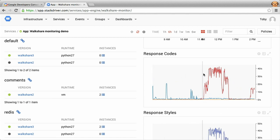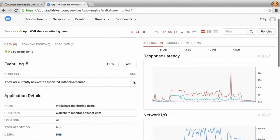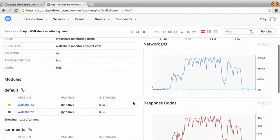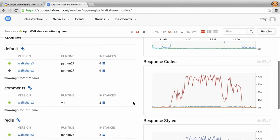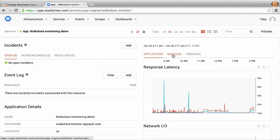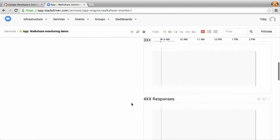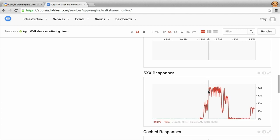We have what looks like a spike in 500 errors that happened at some point over the last hour. We can click and zoom right on the chart, zooming all our charts into that time period for the module, and see if there are any correlating issues. There was a slight increase in latency, a bit more network load, and again this spike in 500 errors. What we don't know is which module is emitting the errors, so we'll click on the modules tab to see the same metrics broken out by module.